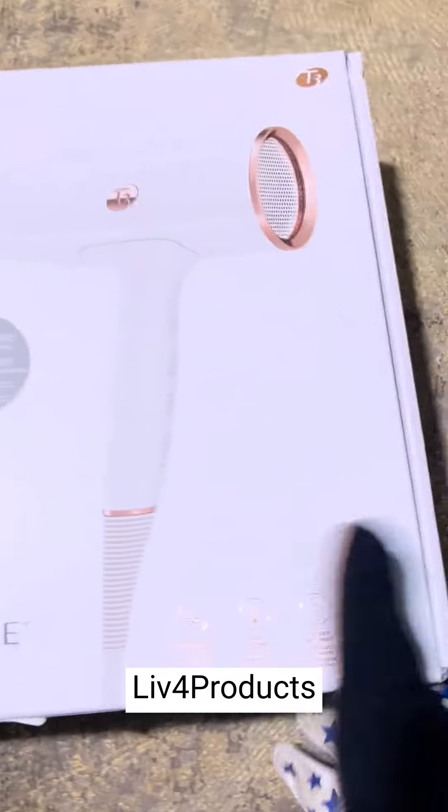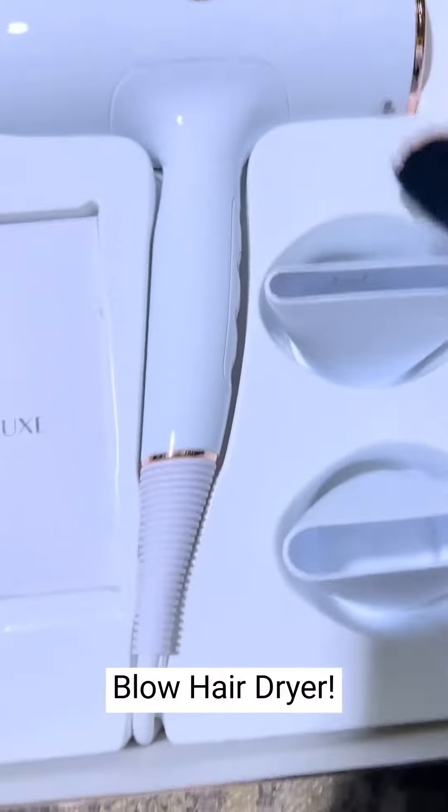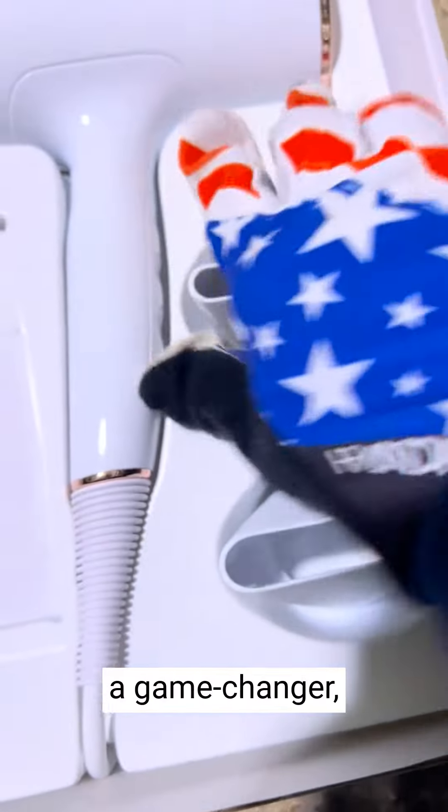Hey, it's Matt from Live4Products. I'm really thrilled with the T3 Air Luxe Digital Ionic Professional Blow Hair Dryer. This hair dryer is a game changer, providing a salon quality experience right at home.